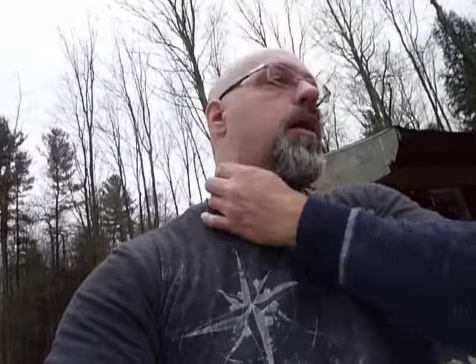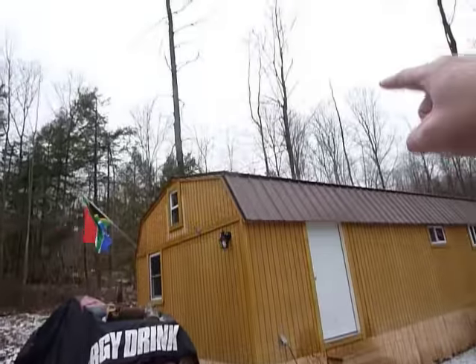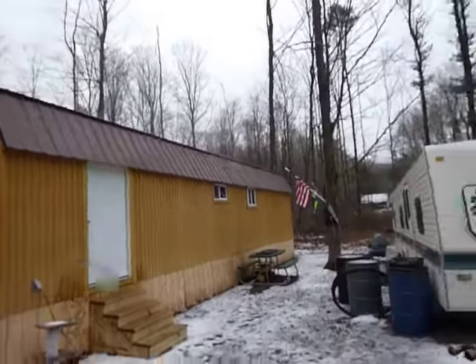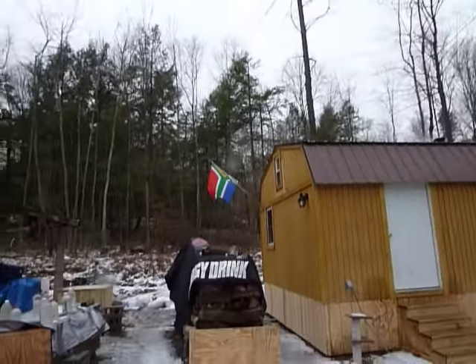Basically, the surprise is that we have doubled our solar panel production. These panels are going to go up on the top of the roof — that's where I'm going to put them. I don't know exactly how I'm going to mount them up there yet, but they're definitely going on the roof.